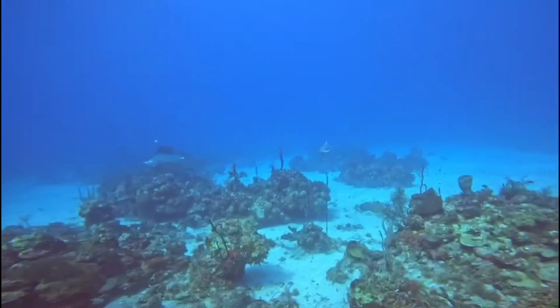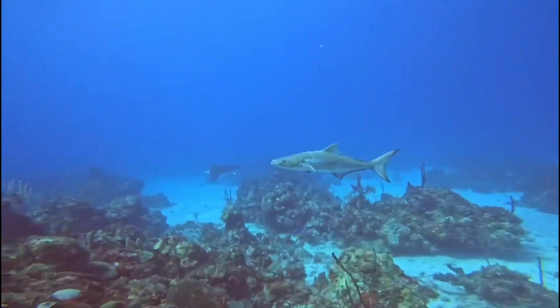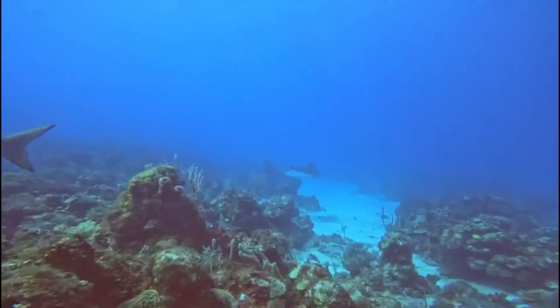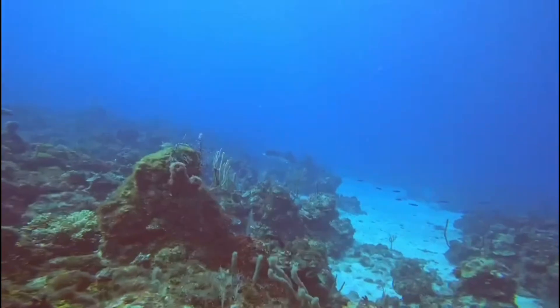Last but not least, an eagle ray and a Caribbean cobia fish. This was the first time I actually saw one of them, guys.